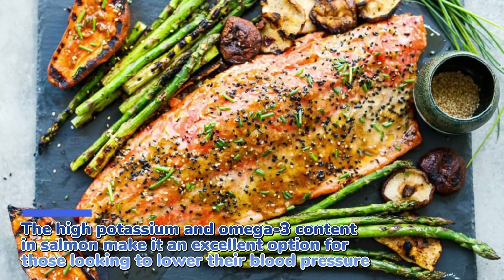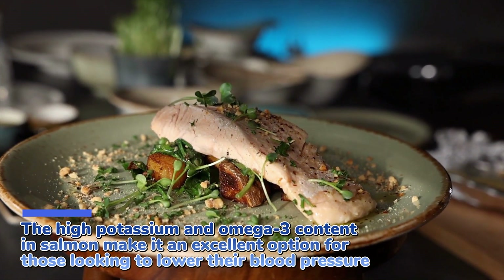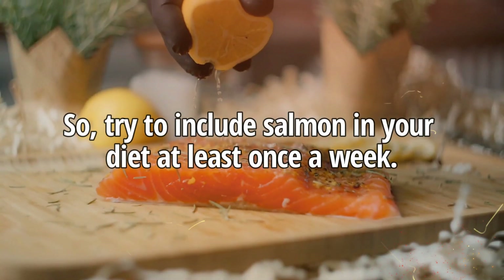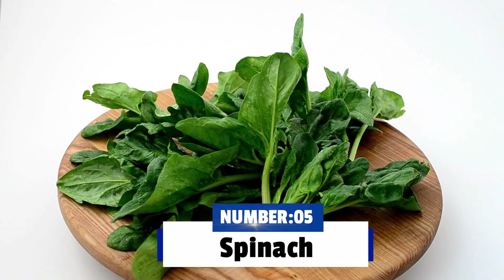The high potassium and omega-3 content in salmon make it an excellent option for those looking to lower their blood pressure and improve their overall heart health. So try to include salmon in your diet at least once a week.